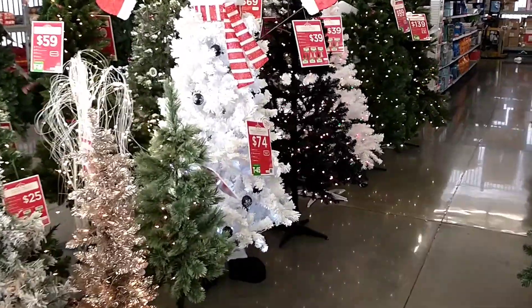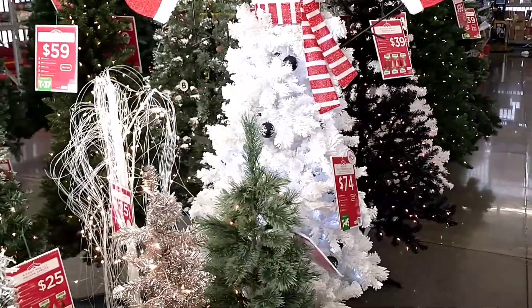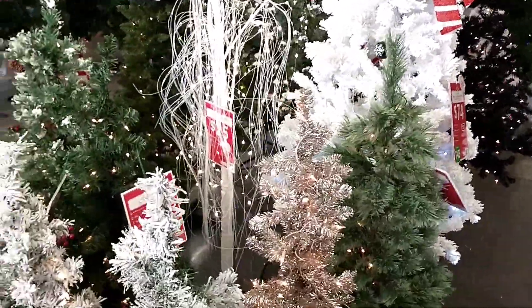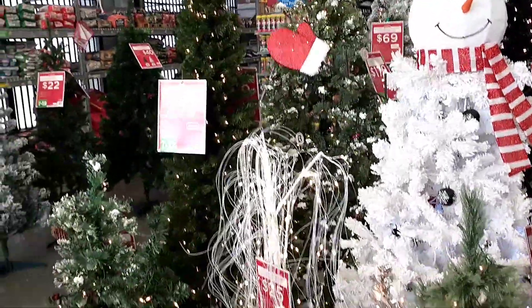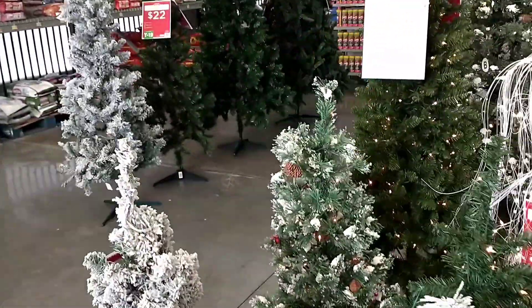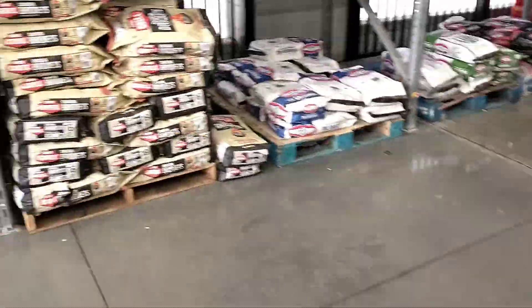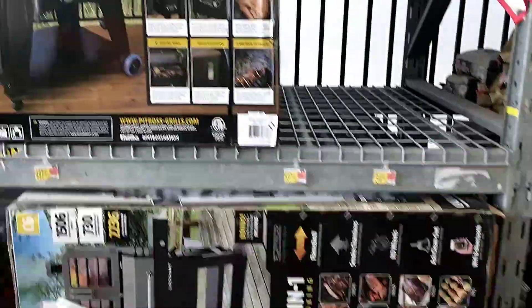We have to look at the Christmas trees every time — I love Christmas and I love living out my excitement through the kids. I love seeing them excited because I'm equally excited. Let's go check outside if there's any clearance out back, any grills, anything like that.